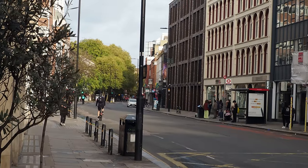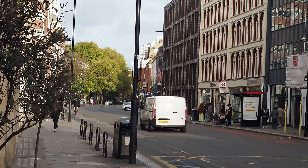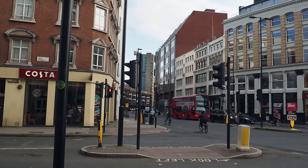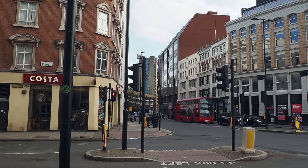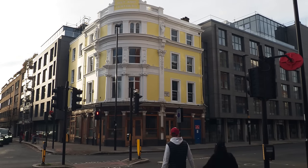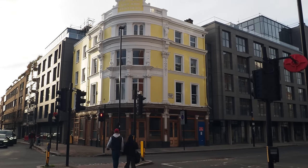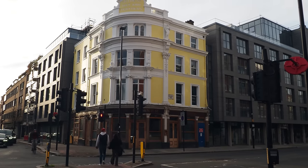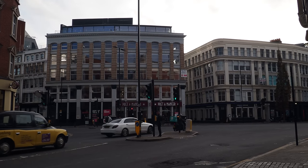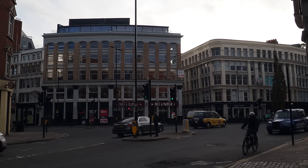This walk today links together with a number of other walks that I've done over the last couple of years that I'll list below: the Little Italy walk, the walk through Clerkenwell, the walk I did around Bunhill Fields, the walk around Charterhouse Square, the Guildhall walk, the Roman War walk, and the River Fleet walk. You can see they all kind of connect together.